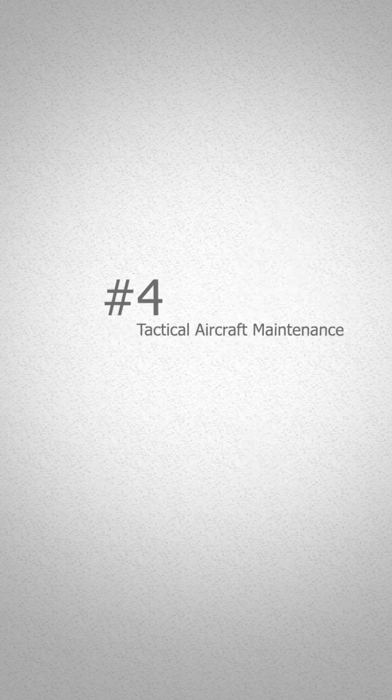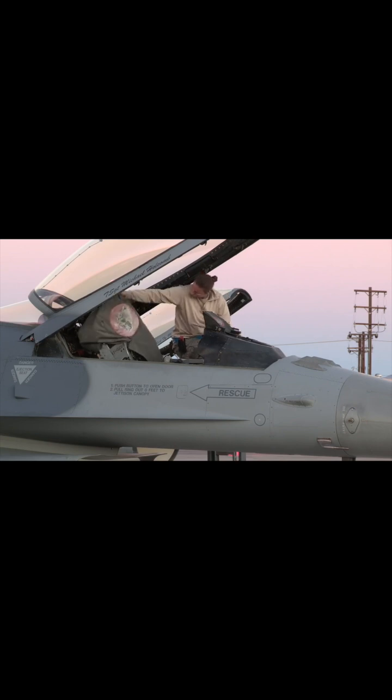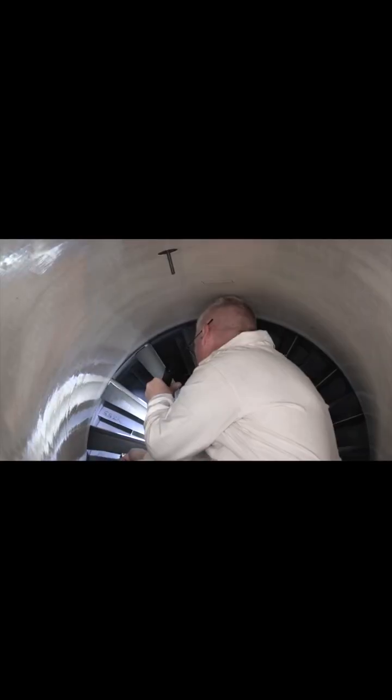Coming in at number four is tactical aircraft maintenance, also known as crew chiefs. We're inspecting the airplane before it goes to fly, and we're inspecting it when it comes back from flight. If we find anything wrong, then we request the specific specialist to come out and deal with that.